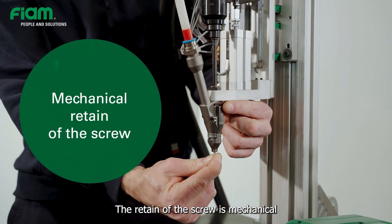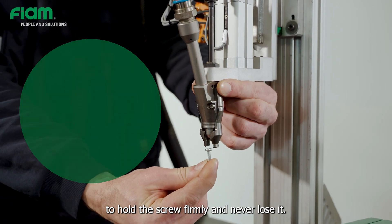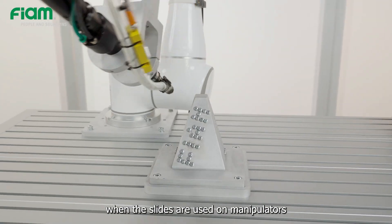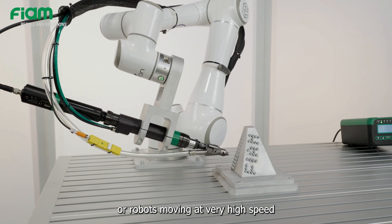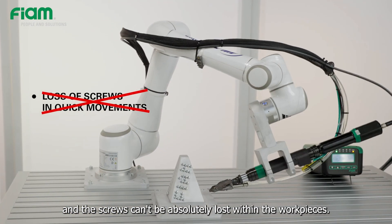The retention of the screw is mechanical to hold the screw firmly and never lose it. This is an indispensable advantage, for example, when the slides are used on manipulators or robots moving at very high speed, and the screws cannot be lost within the workpieces.